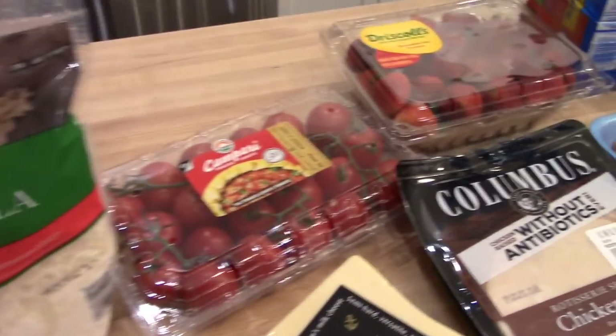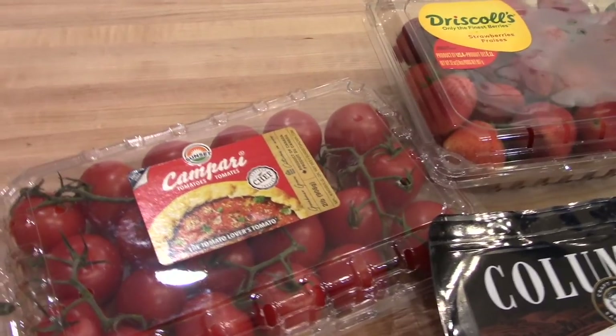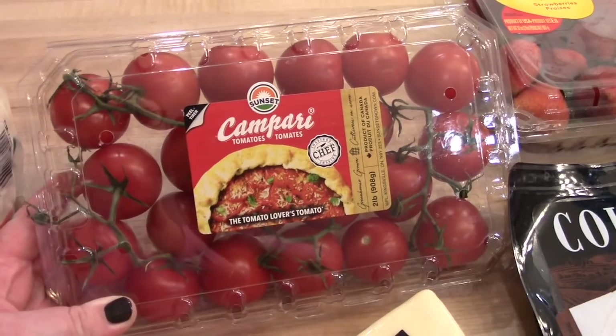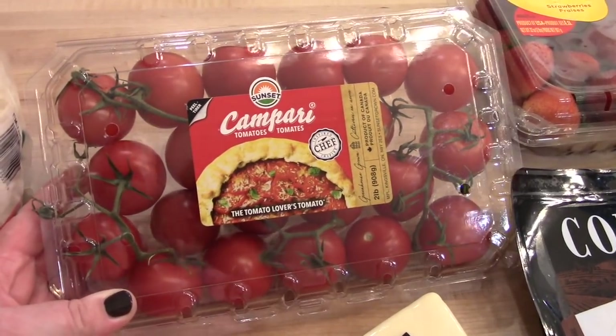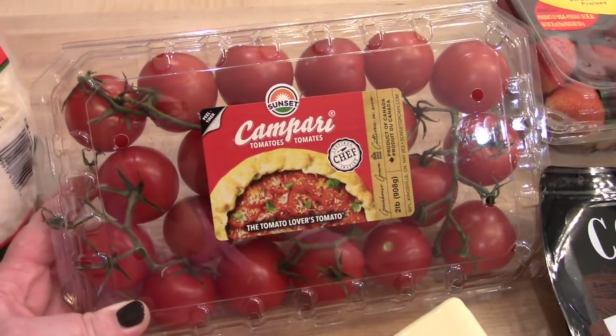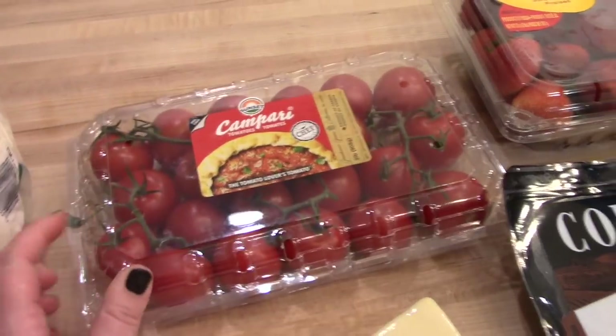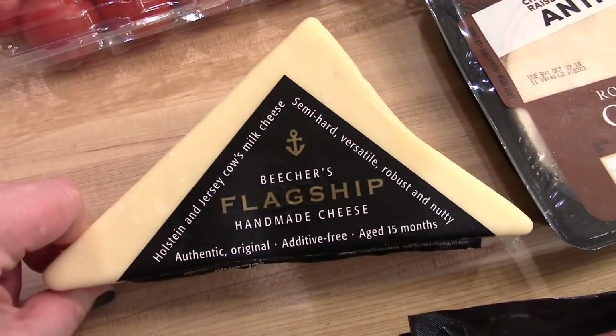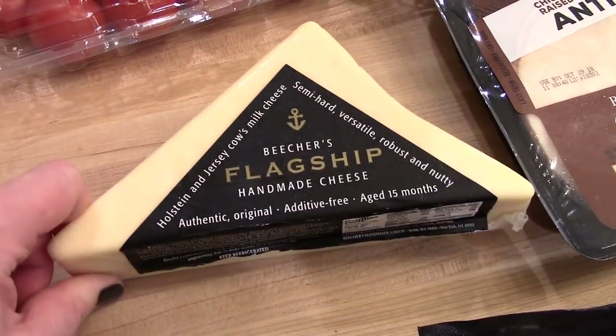I also got some Campari tomatoes. I like to get these at Costco — they're good for salads and they're big enough to slice and put on sandwiches, so we will go through those pretty quickly. This is new at my Costco: the Beecher's Flagship cheese.